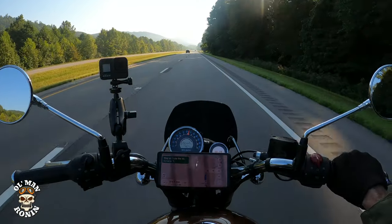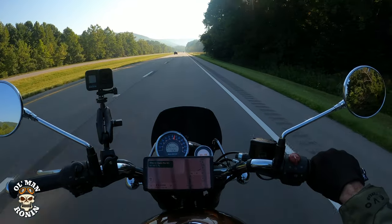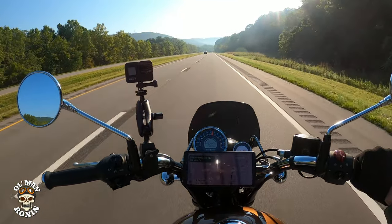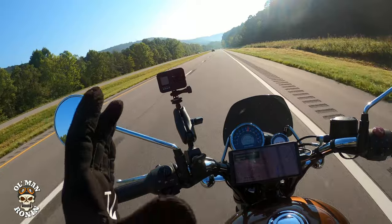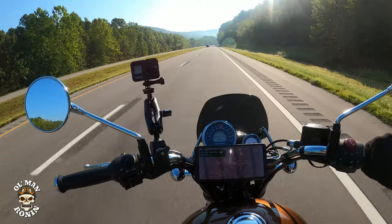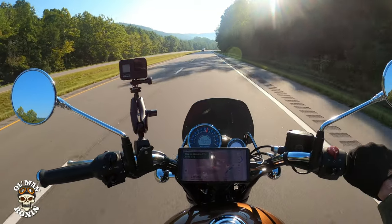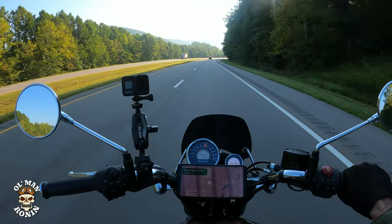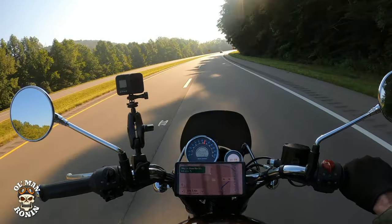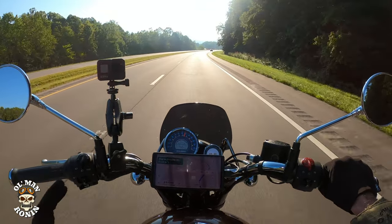I wanted to show you one of southern Ohio's hidden gems — the Appalachian Highway, Route 32. It's not one of my favorite roads in general, but as a four-lane it is one of my favorites. This and the southern part of Route 77 are absolutely stunning. We've got some great places here in Ohio for traveling and I wanted to show you this cool highway.